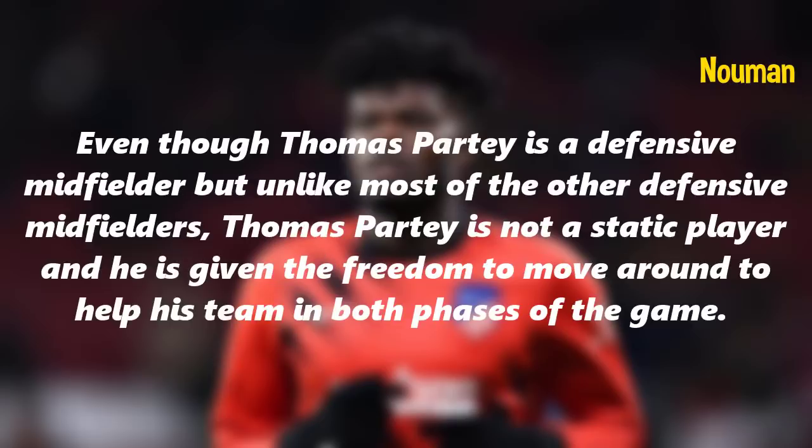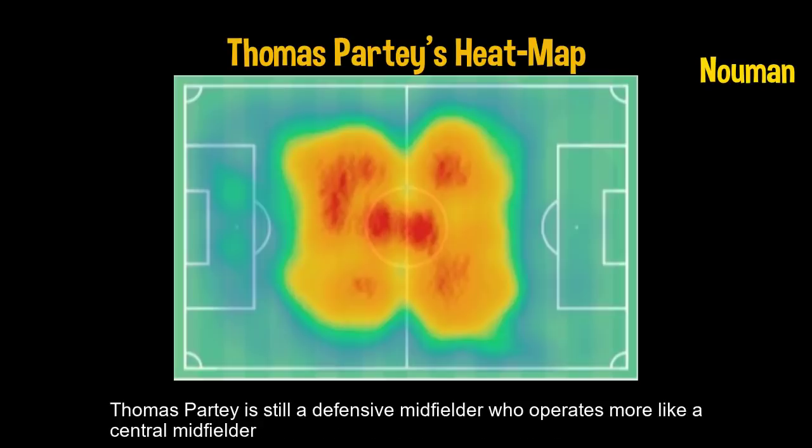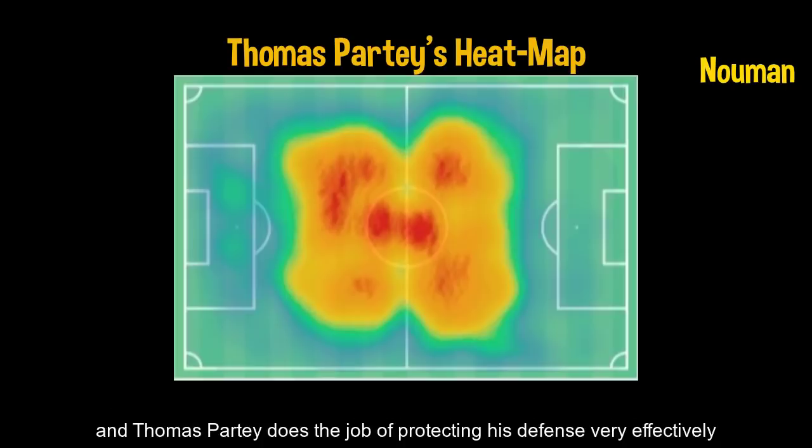Even though Thomas Partey is a defensive midfielder, unlike most other defensive midfielders, he is not a static player and is given the freedom to move around to help his team in both phases of the game. If we look at his heat map, we can see that he covers a lot of ground from flank to flank and from one goalbox to the other. Despite this freedom, Thomas Partey still protects his defense very effectively.